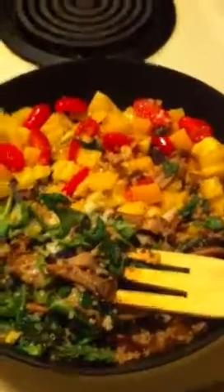My favorite sparkling water and lunch. Bon appétit.